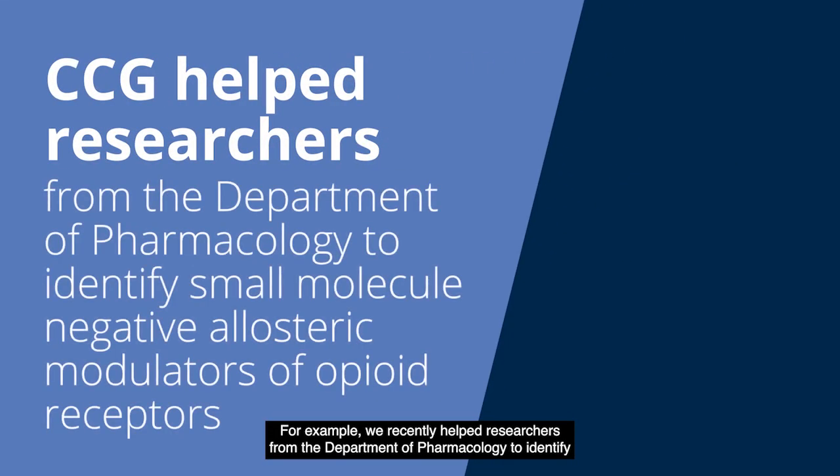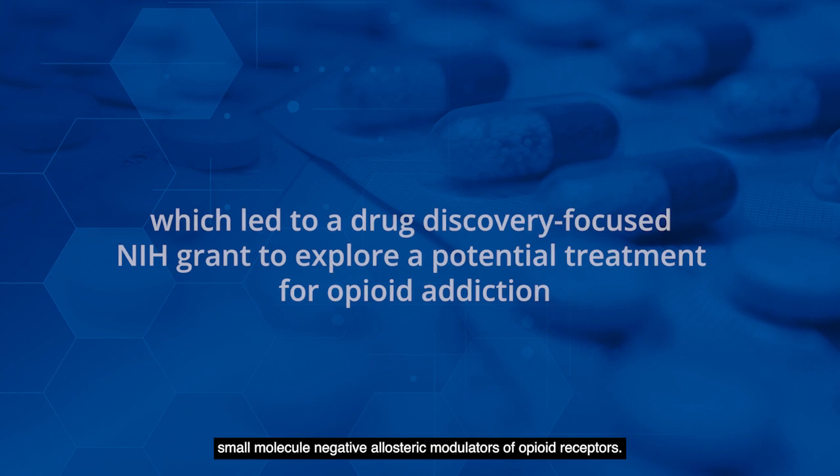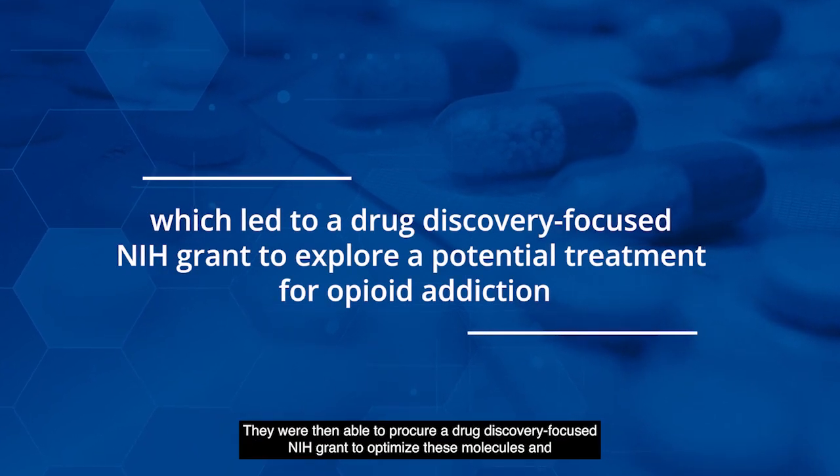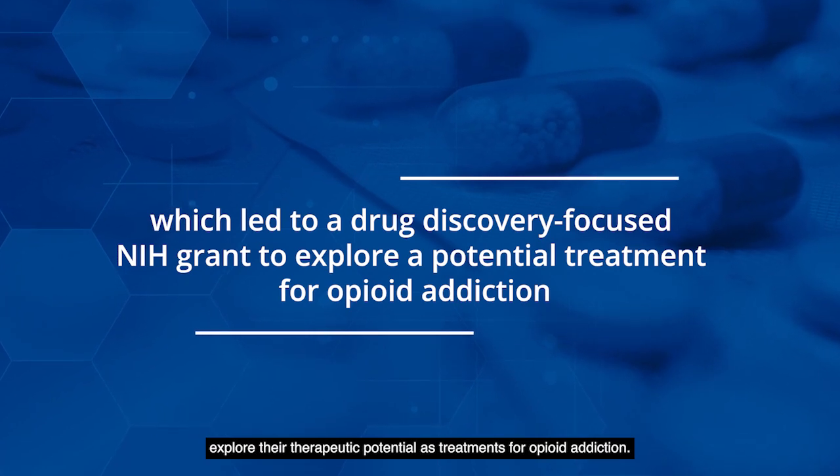we recently helped researchers from the Department of Pharmacology to identify small molecule negative allosteric modulators of opioid receptors. They were then able to procure a drug discovery-focused NIH grant to optimize these molecules and explore their therapeutic potential as treatments for opioid addiction.